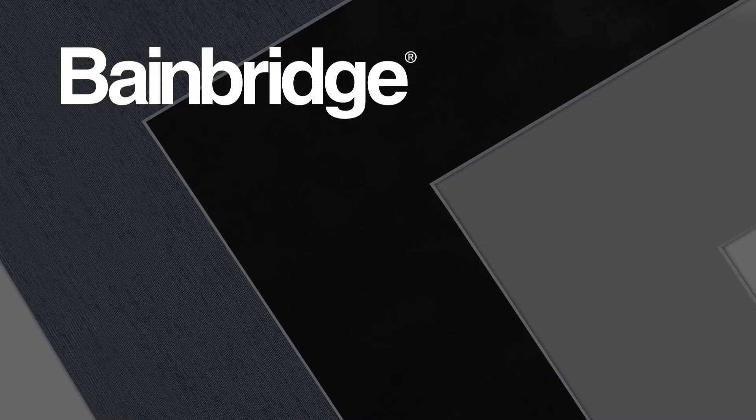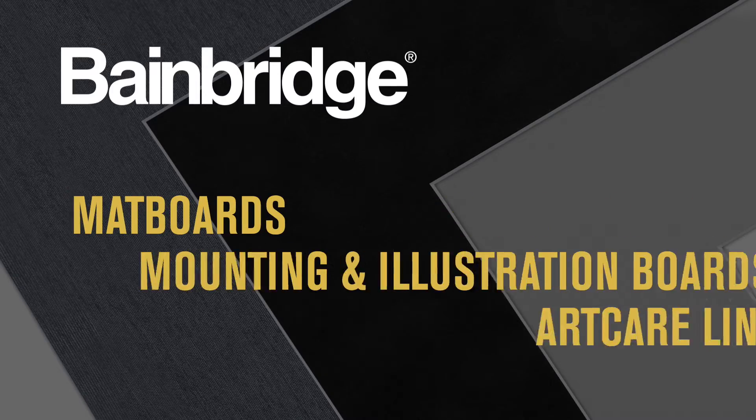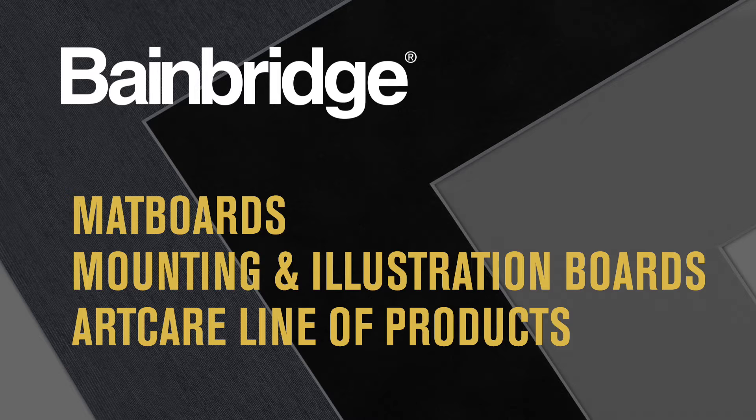The Bainbridge line of art and framing products includes a broad range of matte boards, mounting and illustration boards, and our exclusive ArtCare line of products.